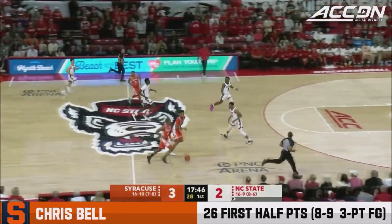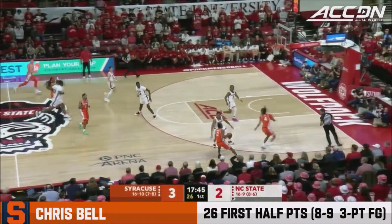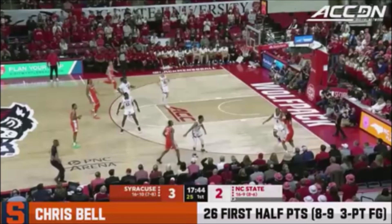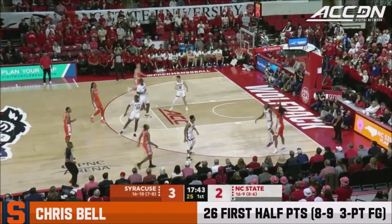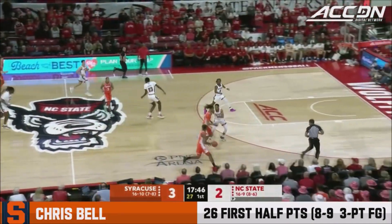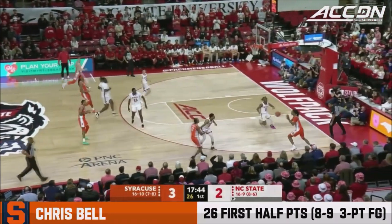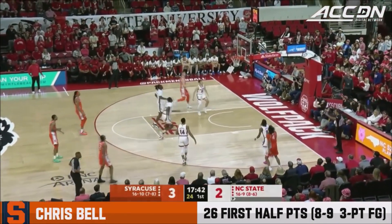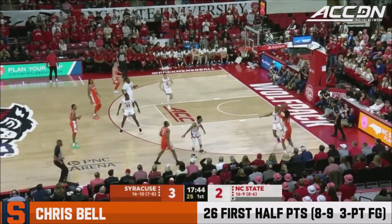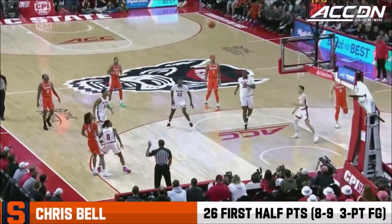The second one is in transition. State's not able to get matched up quickly, but I still think this is a great hesitation — look how quickly he shoots this. Horn's man is still able to get out on him on the catch, and that is not a lot of space before the shot's off. But Chris Bell is 6'6" or 6'7", DJ Horn is 6'2" — Horn is not threatening his release. That's another issue with State: playing a guard on him in this situation. He's able to comfortably shoot over the top of Horn. With 25 seconds on the shot clock, that is not a wide-open three.